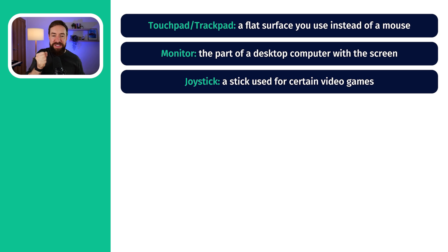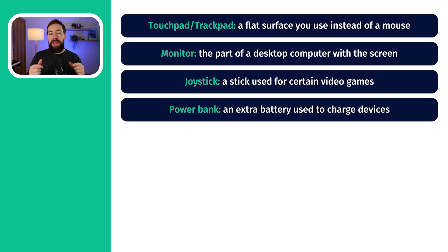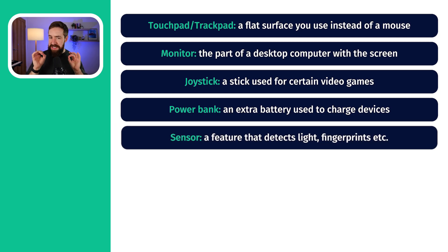The next one is a joystick — that's the thing you move around when you're playing games. Then we have power bank. You could say battery, but power bank is higher level — it's something you can carry around to charge your phone if it's out of battery. The next one is sensor — something that can detect maybe your face or your fingerprint. For example, I use the sensor to open my laptop.